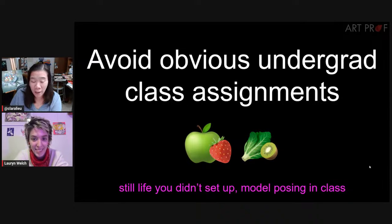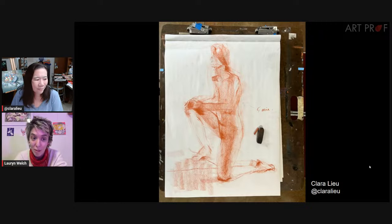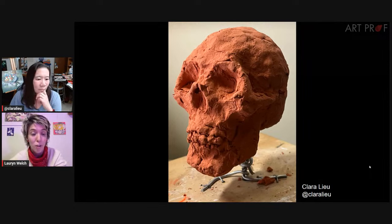Here's another big one: no undergrad class assignments. A still life that somebody else set up for you in class, a board model posing in class. This frustrates people because it's like, well, then why did I go to undergrad if I can't include any of it for my MFA portfolio? You don't even need a BFA to get an MFA. This comes back to the same thing as the previous mistake. This is essentially practice. You are doing this in school to learn. It's not generally your idea. Or even if it is your idea, you're given a prompt and then you respond to that in your own way. It's still coming off of somebody else's parameters, not your own.